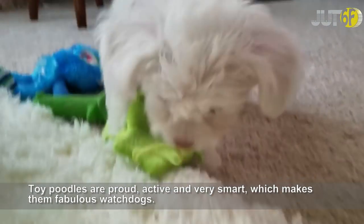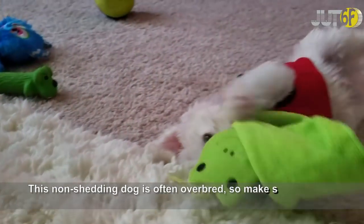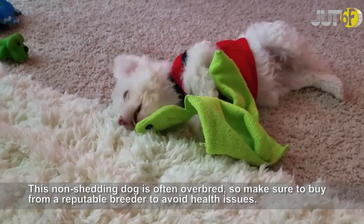Toy Poodles are proud, active and very smart, which makes them fabulous watchdogs. This non-shedding dog is often overbred, so make sure to buy from a reputable breeder to avoid health issues.